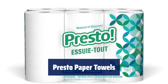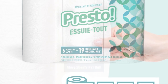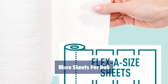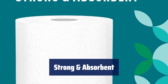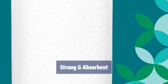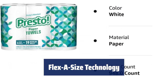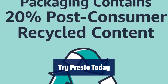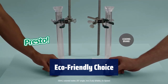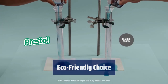Number 1. Get 6 huge rolls with 158 2-ply sheets per roll for long-lasting use. Enjoy the equivalent of 19 regular rolls, based on a standard roll with 49 sheets. Stay worry-free with up to 75% more absorbency compared to the leading 1-ply brand. Easily customize your cleanup with multiple flexible sheet sizes, reducing waste. If you're a fan of Bounty paper towels, give Presto a try for a new experience. Made with 20% post-consumer recycled materials, choose Presto for a sustainable option.